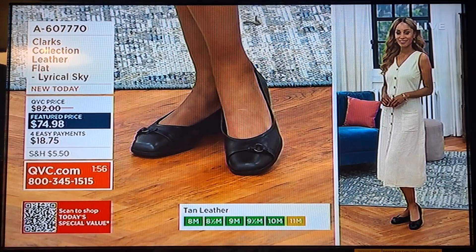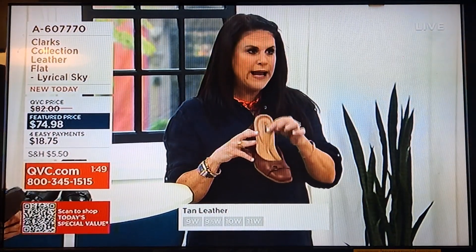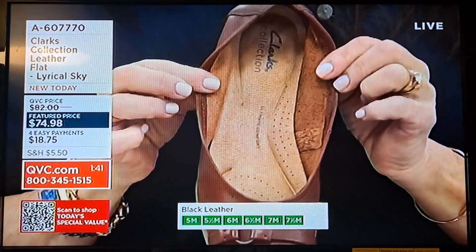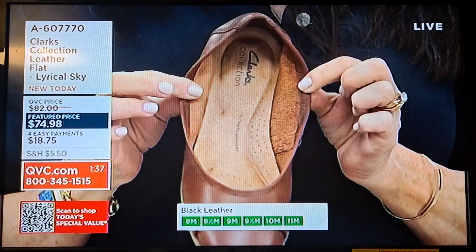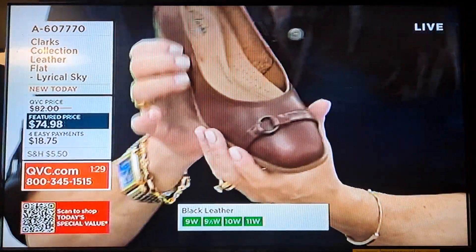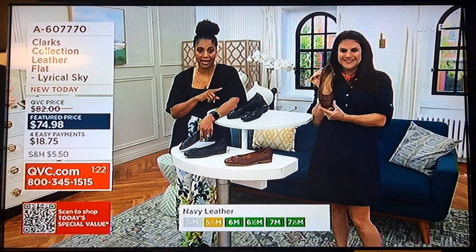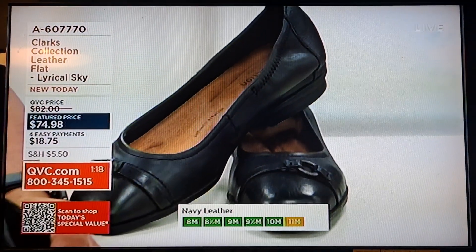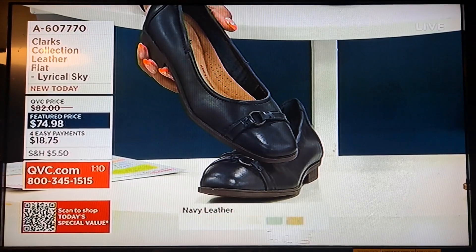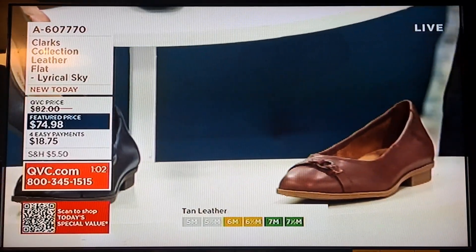The removable footbed means you can put in your own orthotic if needed, but it already has the ultimate comfort with targeted suede cushioning to wick away moisture — super soft. Right at the back, the heel is raised up a little bit so nothing rubs or pinches. The tan is our most limited option — don't wait. Black has been most popular, and then navy is also available. Whichever color you get, it's a great neutral that goes with pretty much anything. Wear it now and later — a great transitional, comfortable flat.